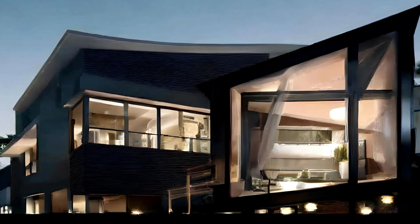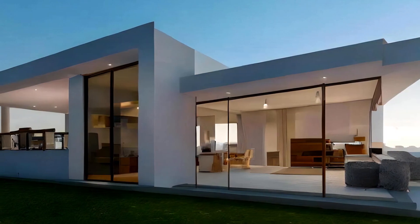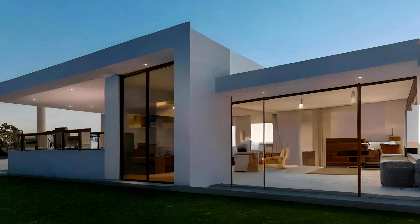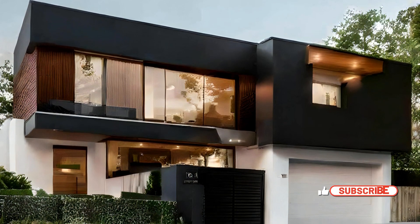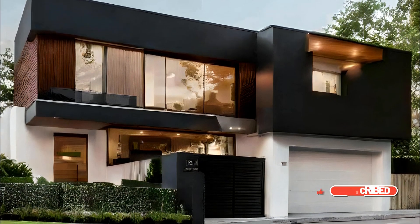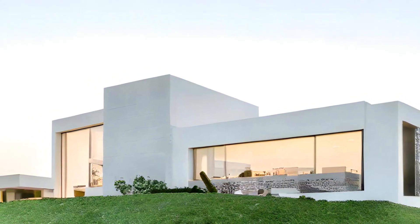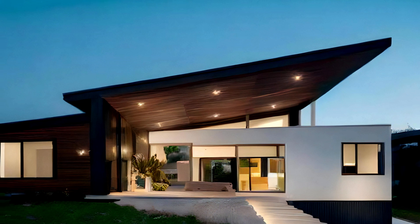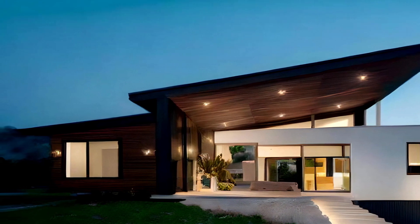One of the defining features of modern bungalow design is the extensive use of large, strategically placed windows and open-concept layouts. These elements maximize natural light and offer breathtaking views of the surrounding nature. Sliding glass doors and expansive verandas create a seamless transition between indoor and outdoor spaces, allowing residents to fully immerse themselves in the beauty of their surroundings. This connection to nature is a central tenet of contemporary bungalow architecture.